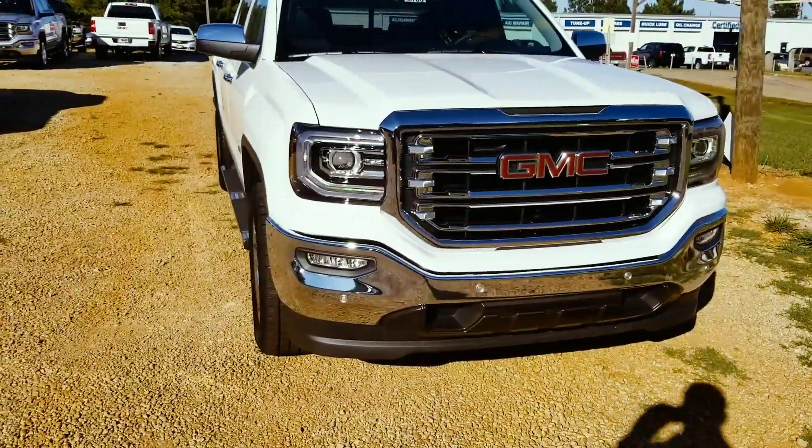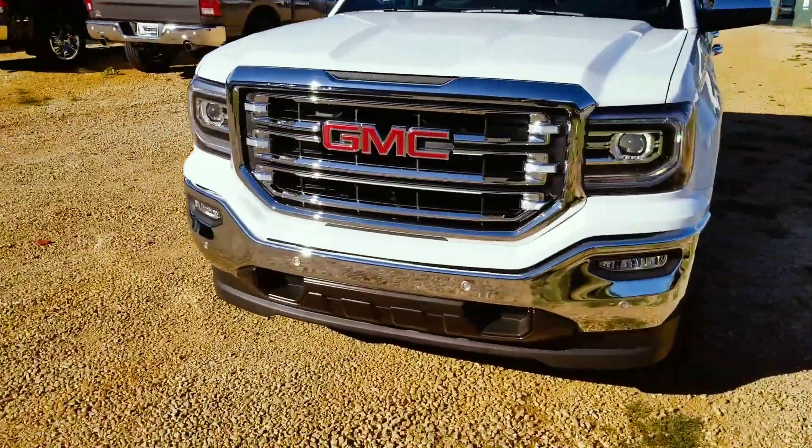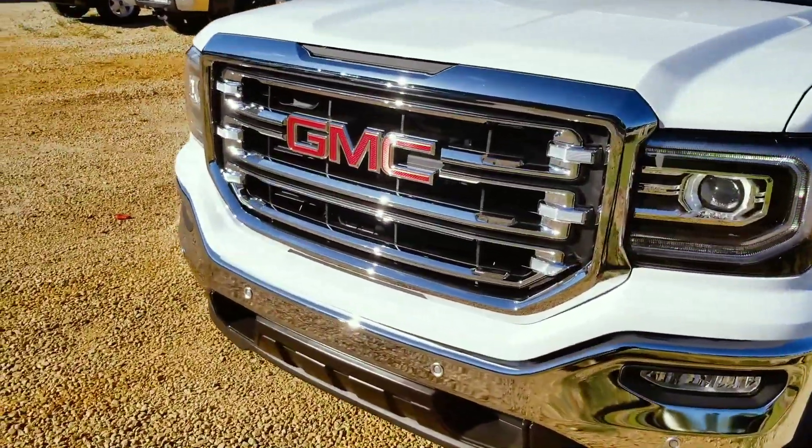You do have LED headlamps, and you do have your front sensors here for parking.